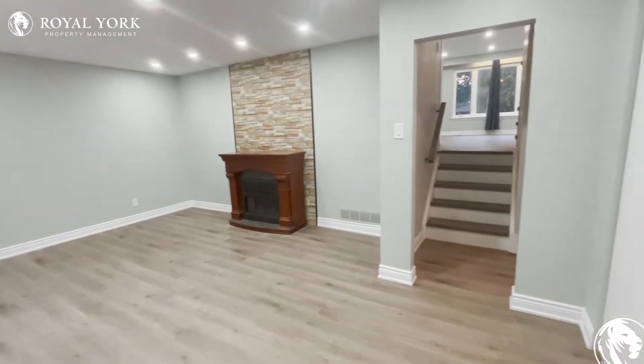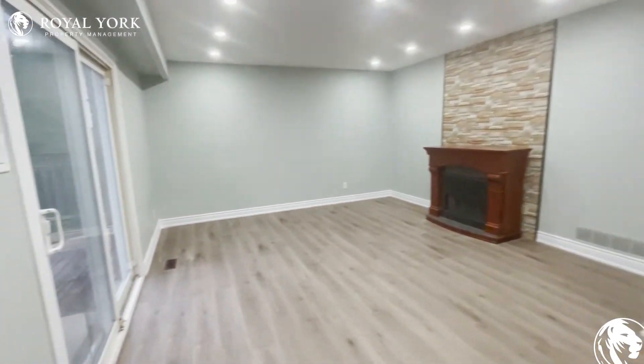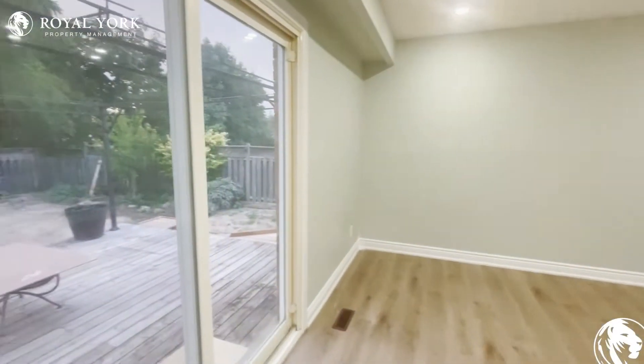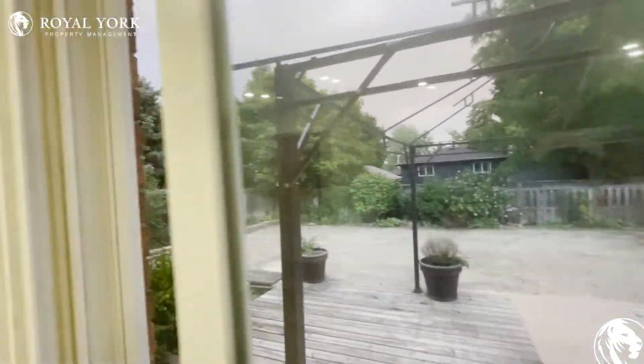We have another sitting area over here, which is incredible. You have a fireplace as well sitting right over there, and it keeps getting better. Let's look at the backyard that we have for you.